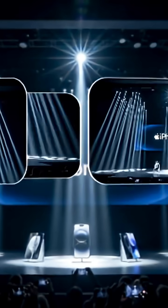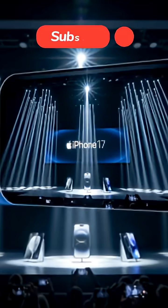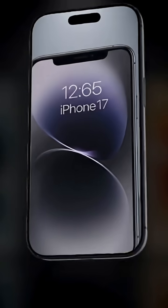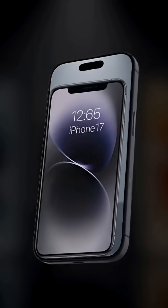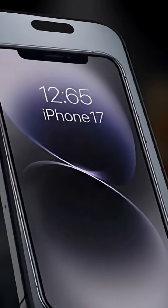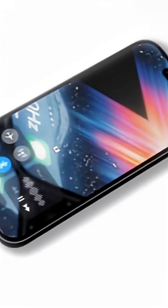Apple has once again raised the bar in smartphone innovation with the launch of the iPhone 17 lineup, featuring the iPhone 17, iPhone 17 Pro, and iPhone 17 Pro Max. Each model delivers a unique blend of design, performance, and next-generation technology.